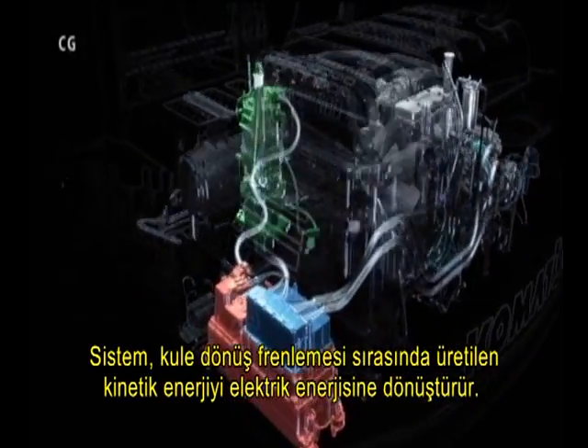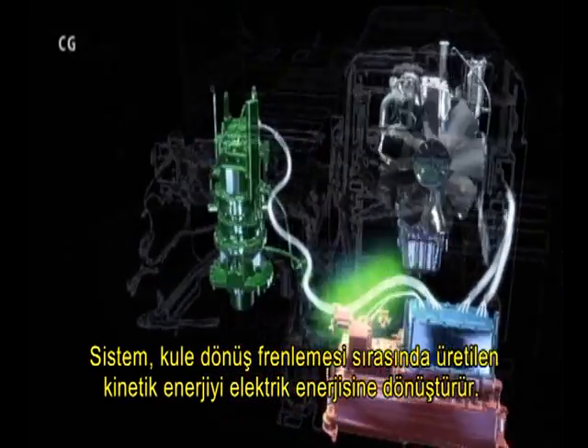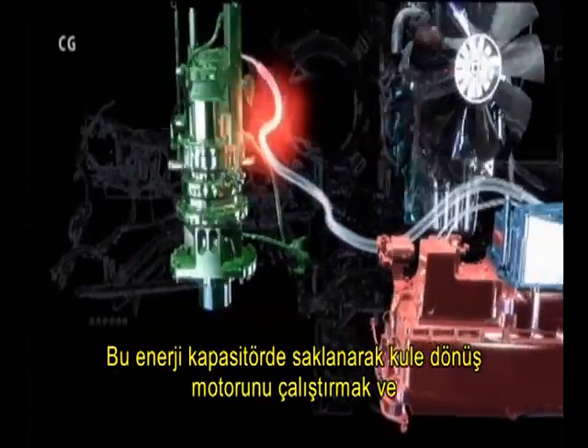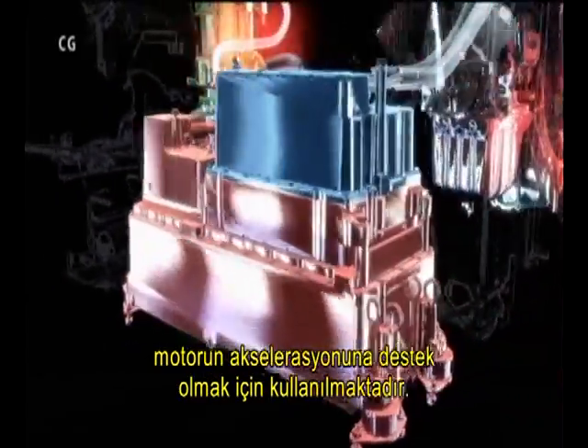The system recovers kinetic energy as electrical energy during swing braking. This energy is stored in the capacitor and is used to drive the swing motor and to assist engine acceleration.